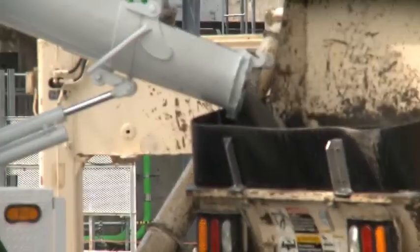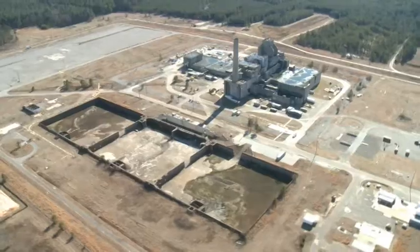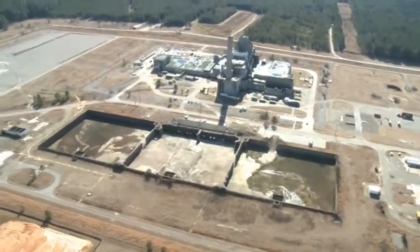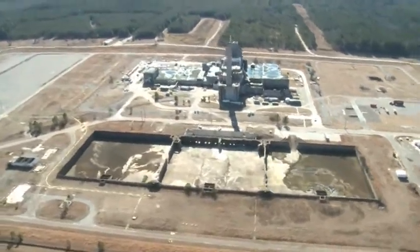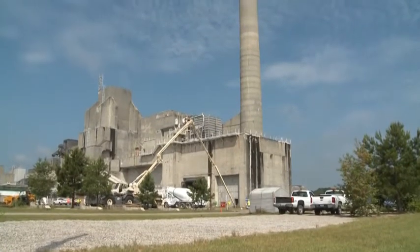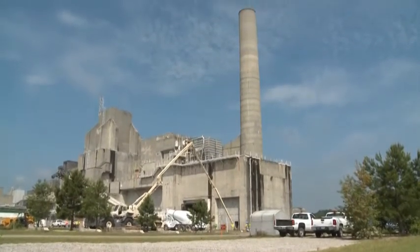With as much as 22 feet of grout poured this far, the material permanently removes these basins as an environmental threat before the massive old reactors are filled to the top with grout above ground, to end the Cold War legacy and reduce the site's environmental footprint.